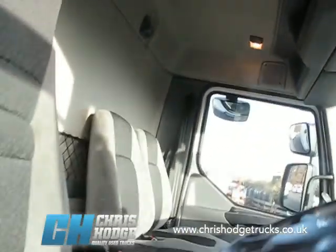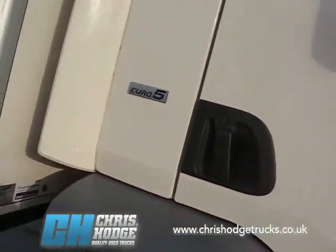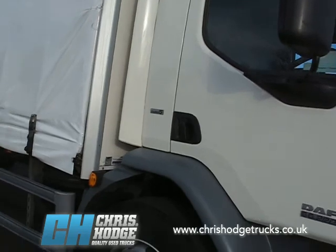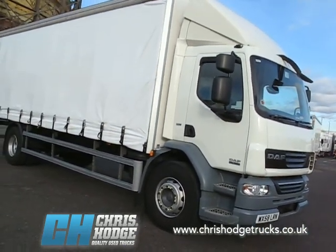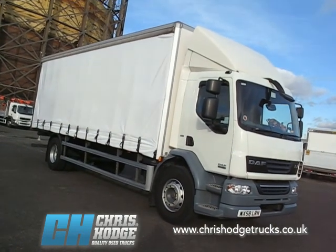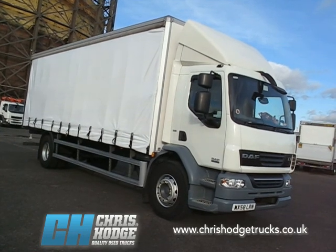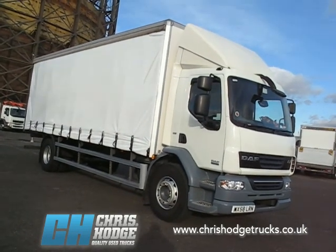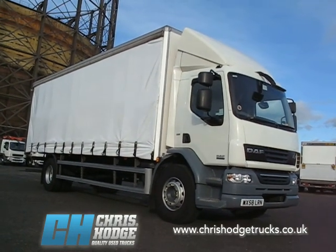A little bit of storage up there. Good urban delivery vehicle, particularly if you're looking to save weight. The tare weight of this vehicle is 7,180 kilograms. So if you want a lightweight 18-tonner that's got to get in and out of tight spots, then the DAF LF55 220 — 220 horsepower, Euro 5, 18-tonne curtainsider from Chris — could be just what you're looking for. Why not give him and the team a call?